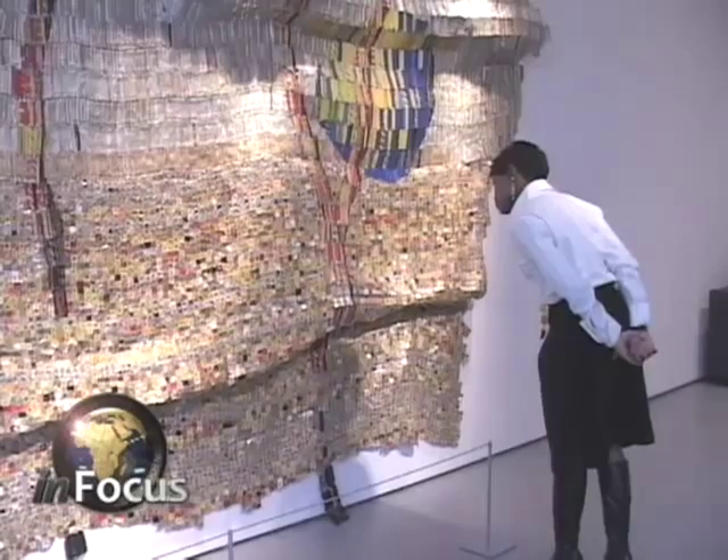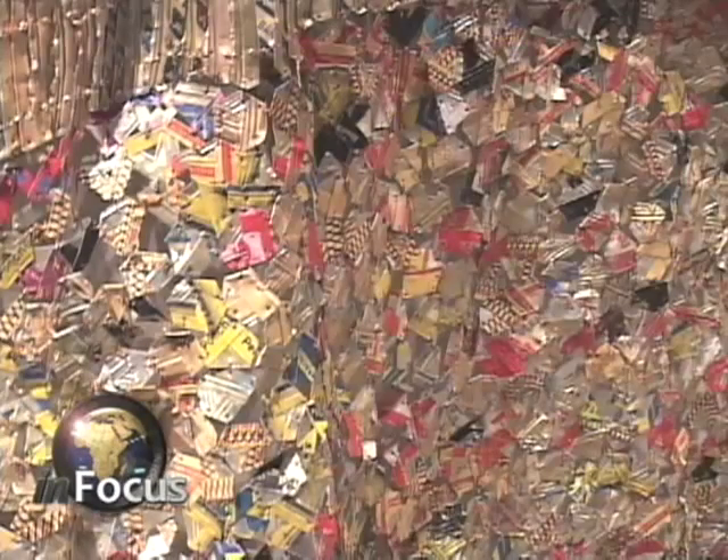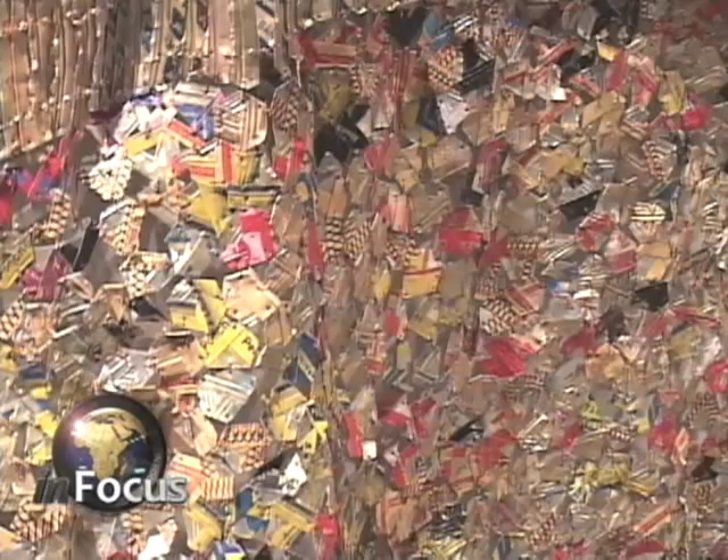The exhibit, Gawu, features the artist's transformation of discarded materials into striking tapestries and objects of beauty.